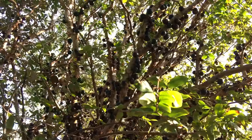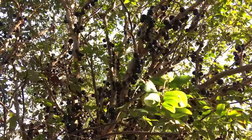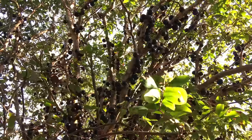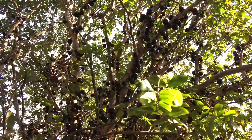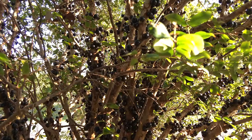Flowers and fruit attach directly to the interior branches and trunks, and not to the ends of branches like most familiar fruit trees. As a result, jabotacaba trees can be kept to almost any size. In fact, they are a great choice for bonsai.